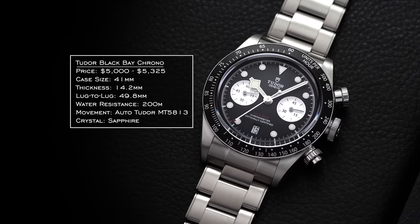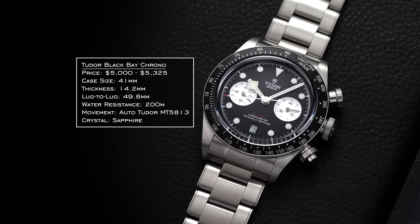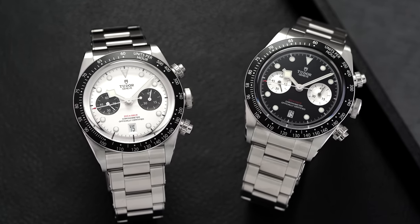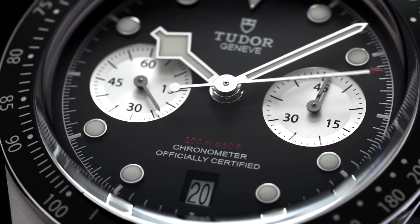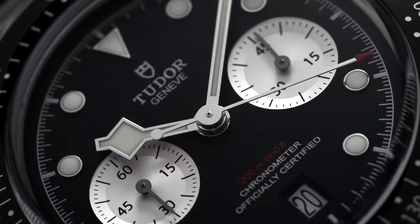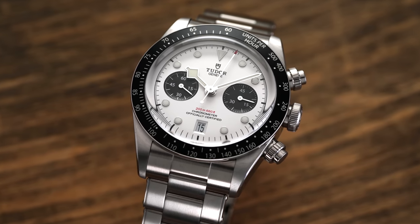Going from a watch that doesn't get a lot of love to one that over the last 12 months gets as much buzz as pretty much any watch out there — that's the Tudor Black Bay Chrono, recently unveiled at Watches and Wonders. These got a ton of buzz and were probably the release of the year for Tudor. You're getting a Breitling B01 caliber base on the inside, which typically you'll find in watches north of $8,000, at a retail price on the strap under $5,000.